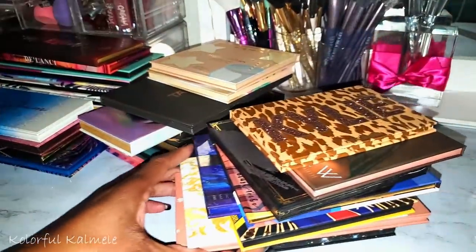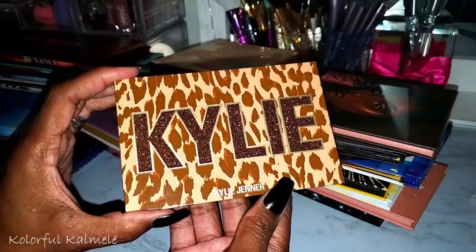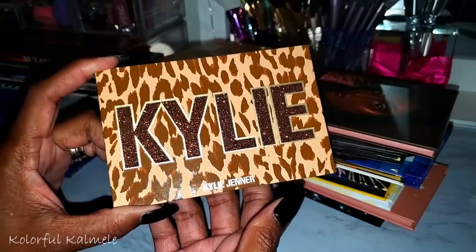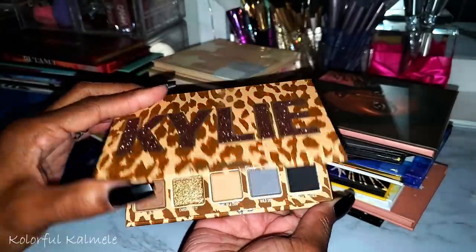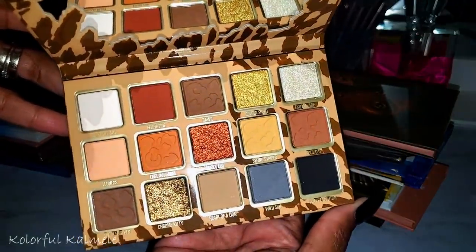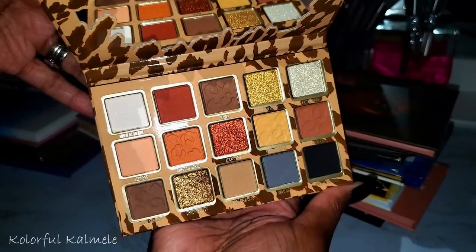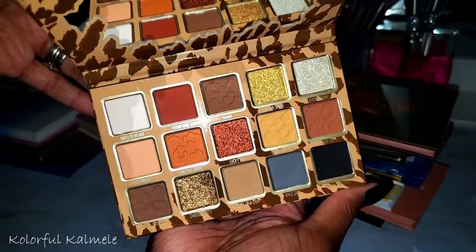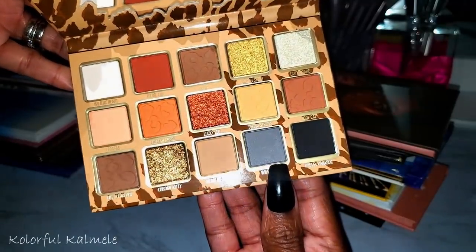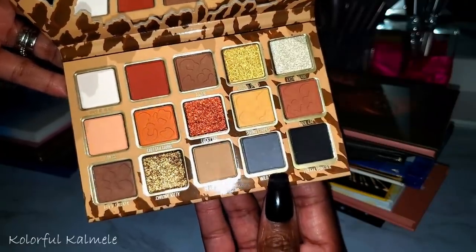This is my first and only Kylie Jenner palette. She's come out with a few I thought were pretty, but I didn't care much for the reviews so I wanted to try one myself. I like animal print, so this is the one I picked up. It's basically neutrals with a little blue-gray shadow. Haven't tried it yet, but I'm going to see what's happening with Kylie Cosmetics.